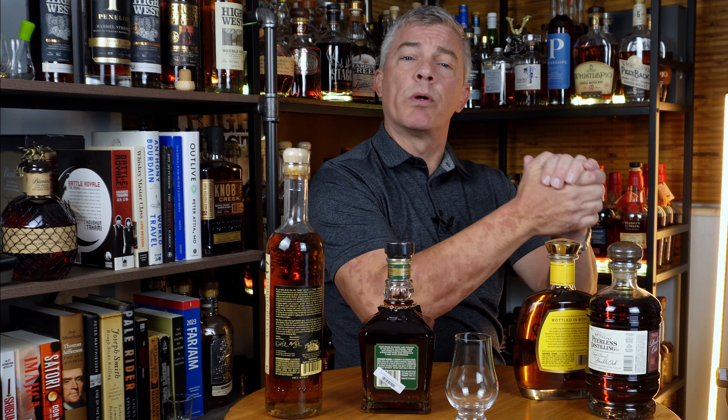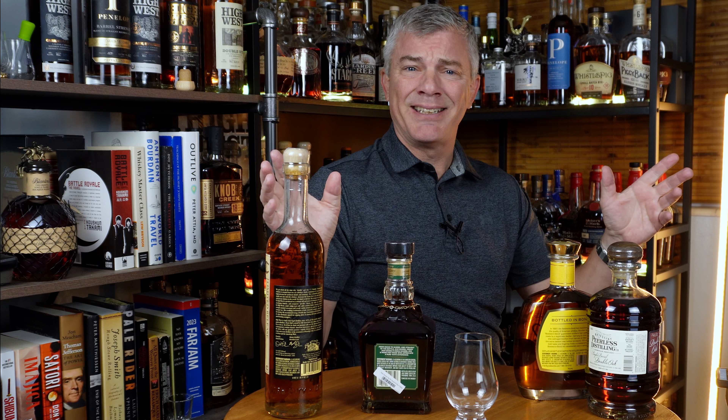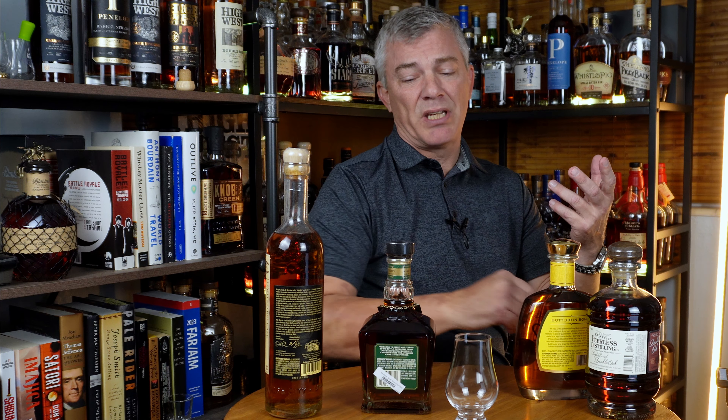Hey guys, welcome to Whiskey and Literature. I'm your host Captain Mike. I wasn't intending to make a video tonight, but Mrs. Captain just left town for a week to go take care of her niece's kids, and she wasn't gone but two minutes before I was at the closest liquor store. I went to three stores and picked up four new bottles today.